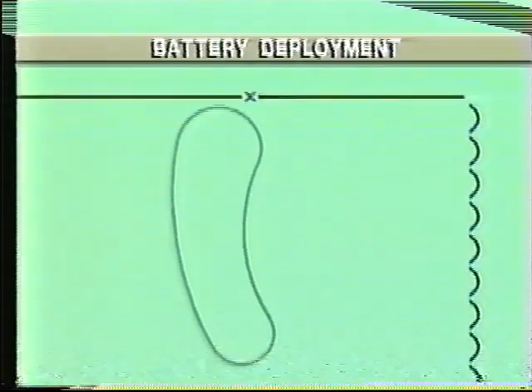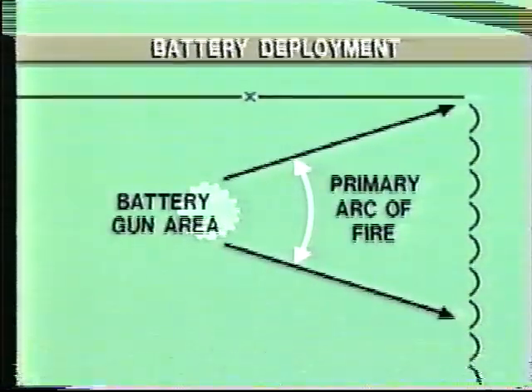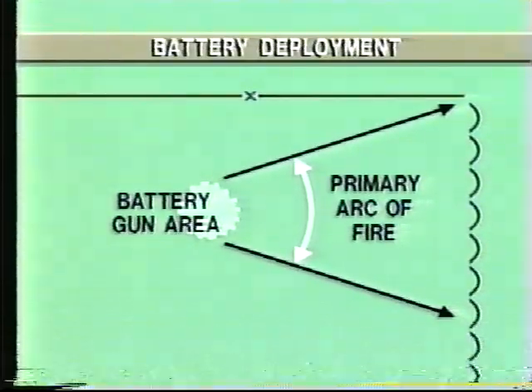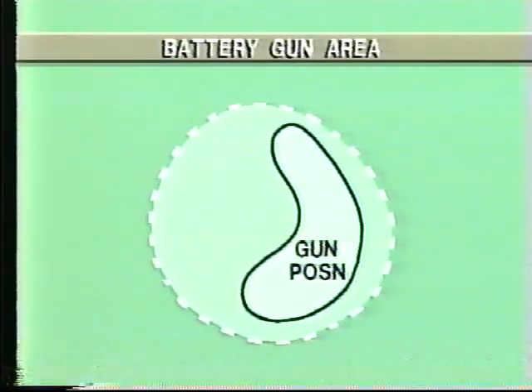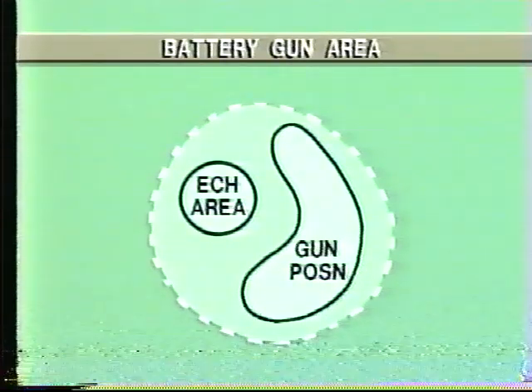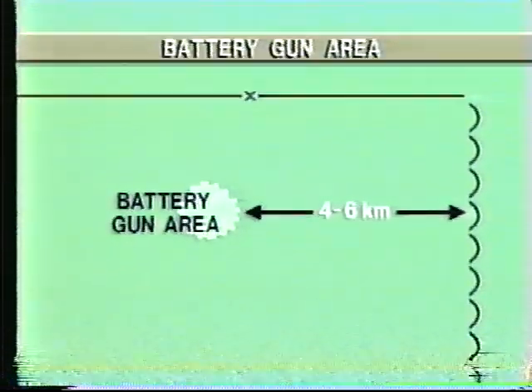The battery deploys in a main gun area where it provides indirect fire support within a primary arc, down to a minimum range. The main gun area breaks down into a gun position and an echelon area for the support vehicles and equipment not required forward. It is normally located about four to six kilometers behind the FIBA.